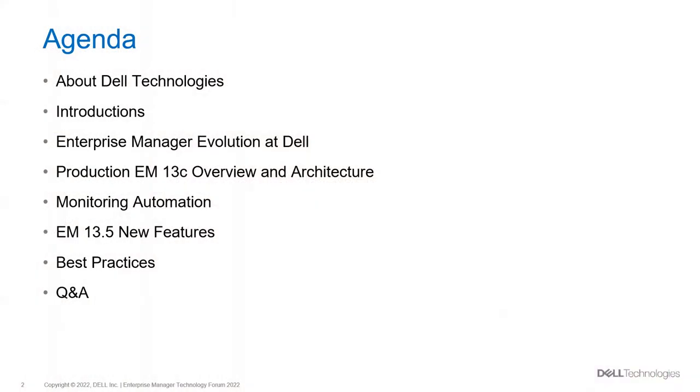Today I will talk about my company Dell Technology, my team introduction, Oracle Enterprise Manager evaluation at Dell, production environment EM13C overview and architecture, monitoring automation, EM 13.5 new features, best practices, and lastly a Q&A session.